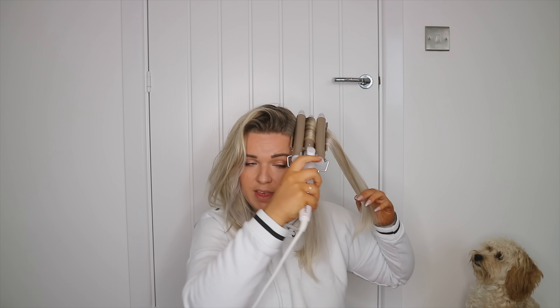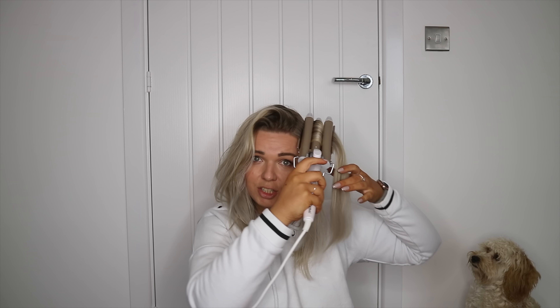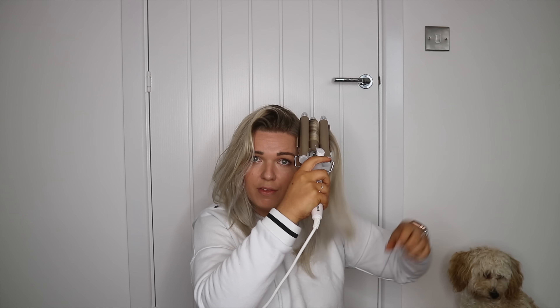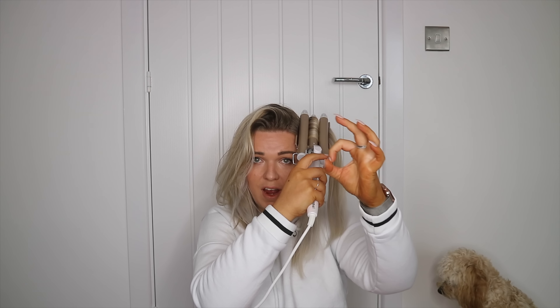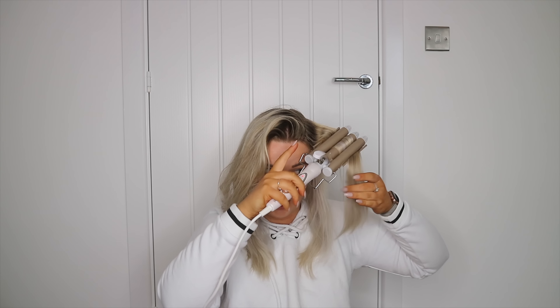I find with this that it's easier if you take long, thin, flat sections — rather than taking a clump of hair that's really round, which doesn't fit into the curlers that well. I'd recommend taking more of a thin section of hair that's quite wide, because it just sits in the curlers a lot better.